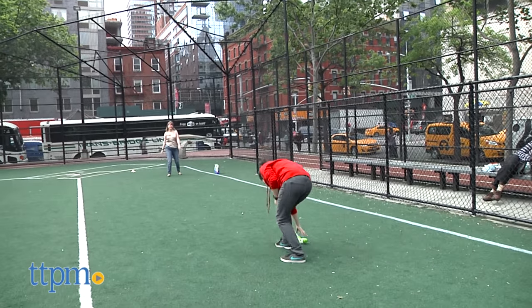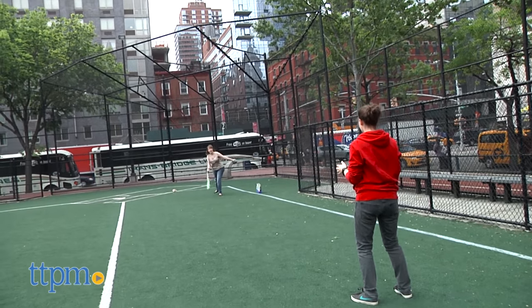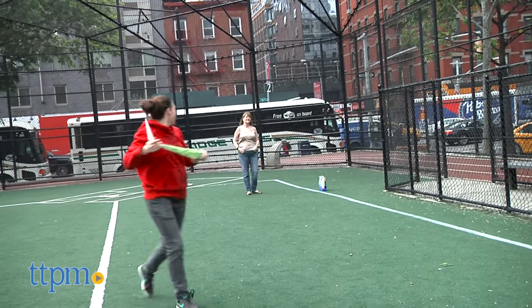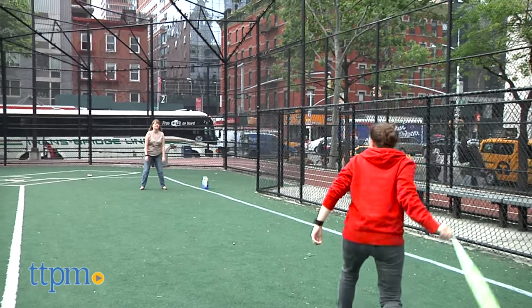This toy will get kids ages 6 and up having fun playing outside. Whether playing a game of catch or competing to see who can throw it the farthest, kids don't have to let the fun end just because the sun is setting, thanks to this toy's light-up feature. It looks cool in the dark, though don't play with it in complete darkness. And it flies well through the air.